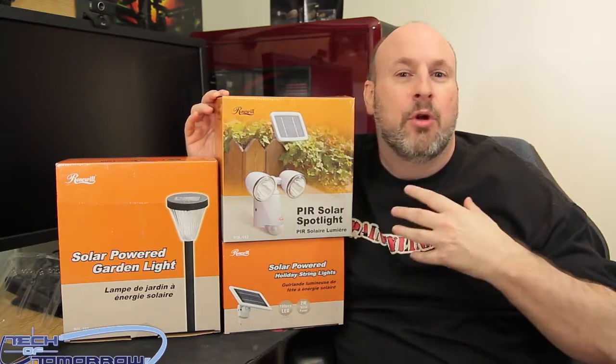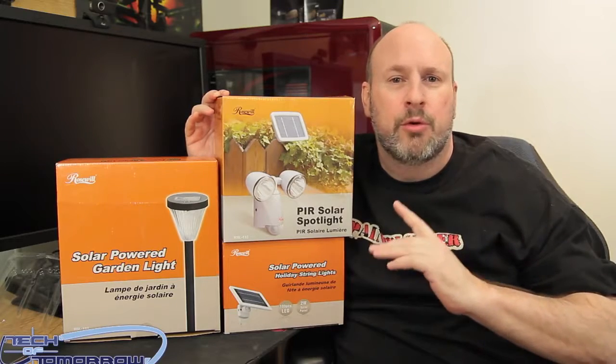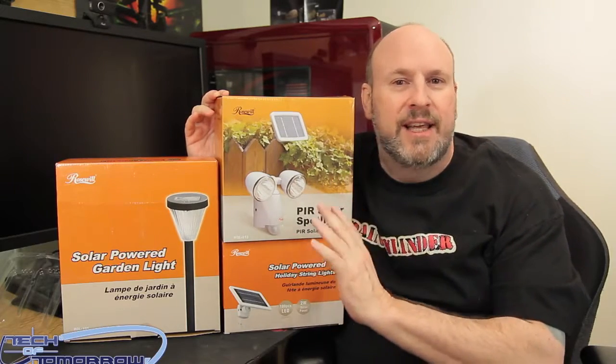Welcome once again. I am Ivan Lonkakovich here to bring you Gardening with Roseville, product Roseville. Today we do solar lighting in the garden.